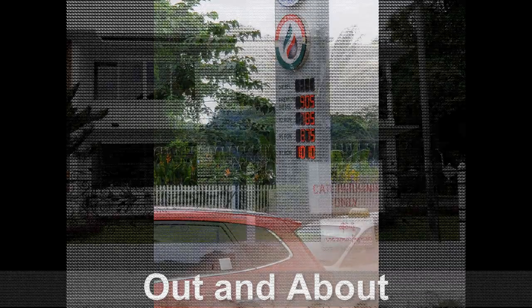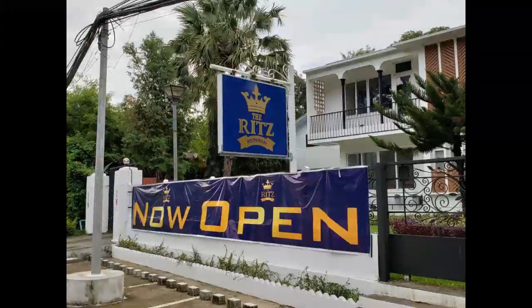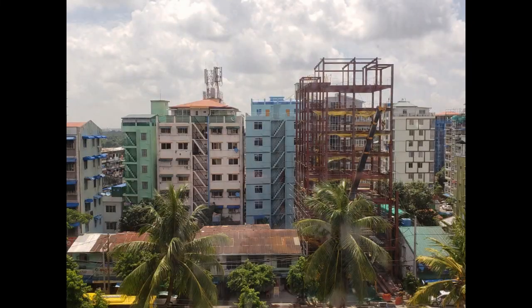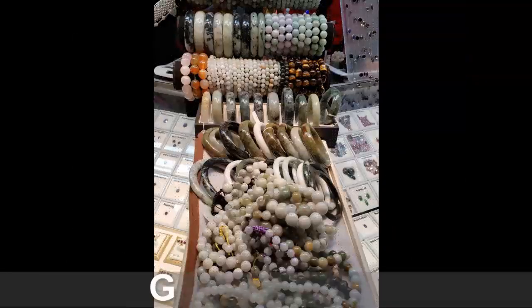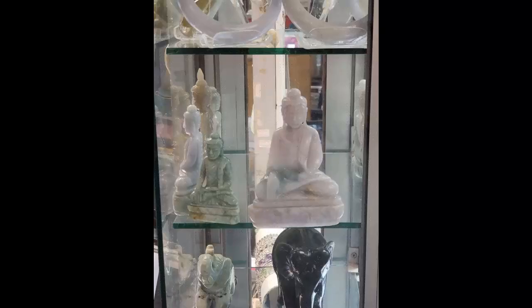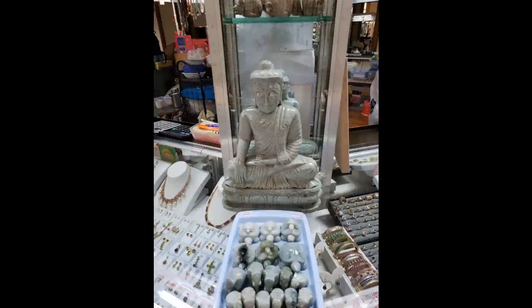We went out and about a little bit and saw the sites — there was just so much to see. I'm going to let the music play for a while and enjoy the sites. The Gem Museum was unusual in that they did not allow photographs inside, but they had a big sales shop with a bunch of little booths where we could photograph and video, and we took advantage of that.